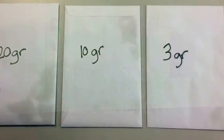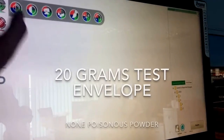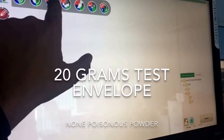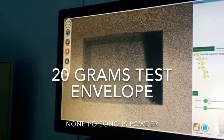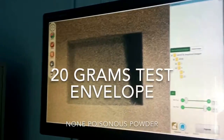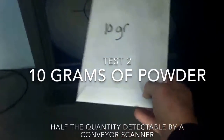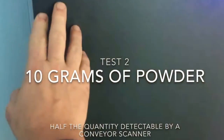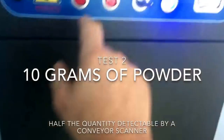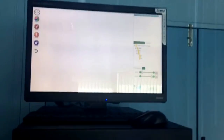TR15 can detect even small amounts of powder. The advanced powder recognition software on board enhances images of very low density. Most large conveyor scanners can detect 25 grams of powder and over, but in this test TR15 easily detects 10 grams. As even hoax powder threats can be extremely disruptive, this software can be invaluable.